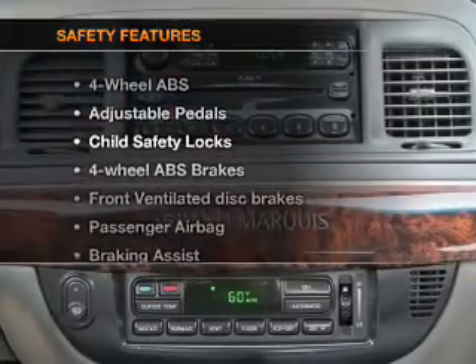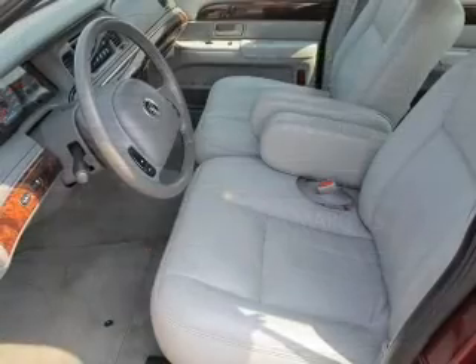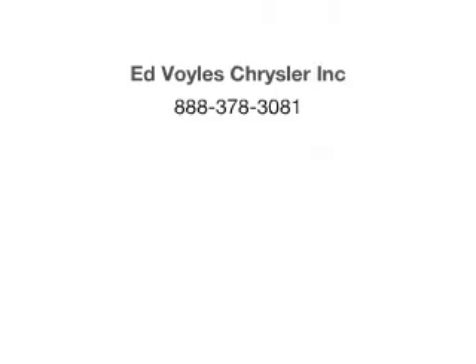And for your peace of mind, the following safety equipment is included: front ventilated disc brakes and a passenger airbag. Call today to schedule a test drive. And look at that — a picture of the vehicle is shown.